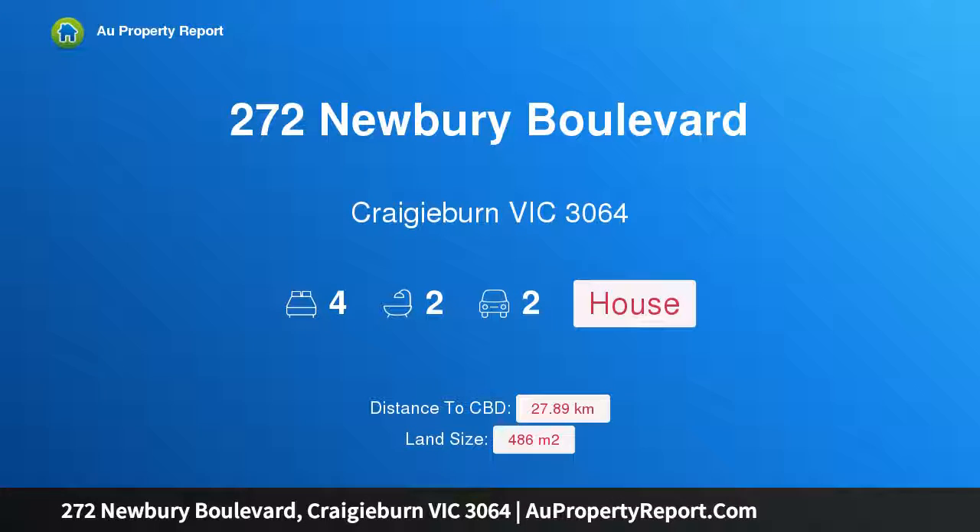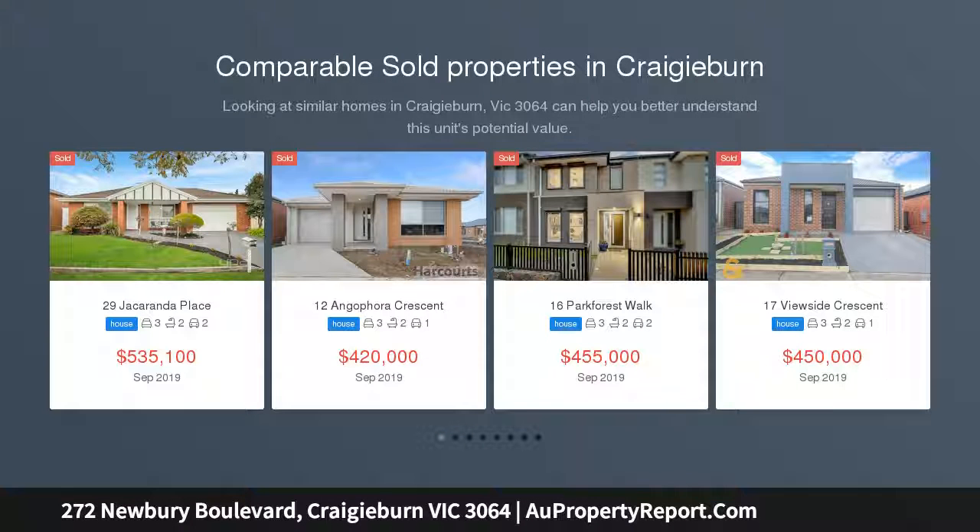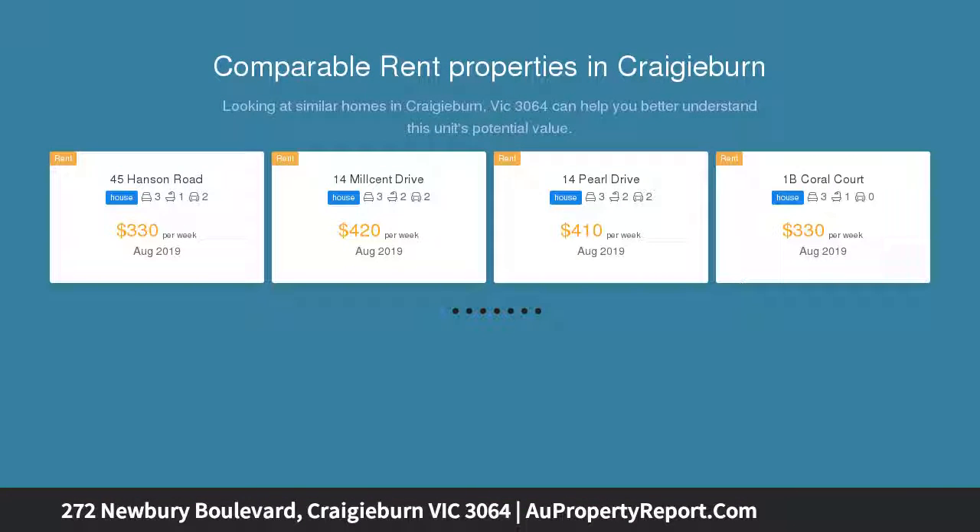Hi, I am glad to introduce property 272 Newbury Boulevard, Craigieburn, Victoria 3064 — a gem on Newbury Boulevard. This immaculate home features three separate living zones. Welcome to this massive double story delight, a Porter Davis home to be admired by family and friends. This corner block home is truly special.